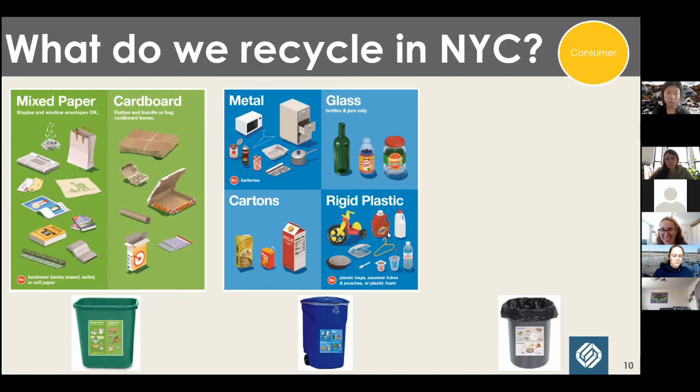The green bin: paper and cardboard. Any paper, any cardboard — a little bit of food waste is okay, even a little bit of grease on that pizza box in New York City is fine. Just be sure to take the pizza out of the box. On contamination: in New York City about 20% of what we receive at Sims is contamination. That number has gone up during the pandemic — it might even be a little more than 20% now. That's a lot, and it's not ideal.